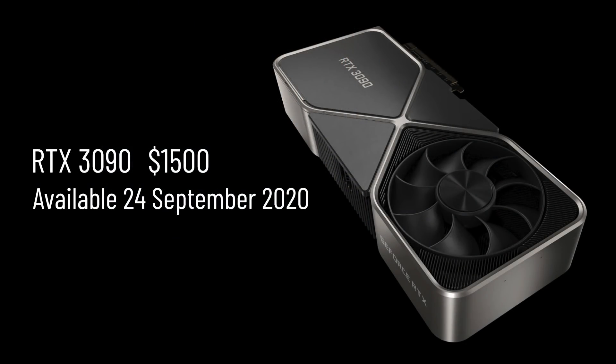Then there's the high-end, massive, super powerful 3090, which is supposed to be this generation's Titan. They've comedically nicknamed it the BF GPU, and it will be available for about $1,500.